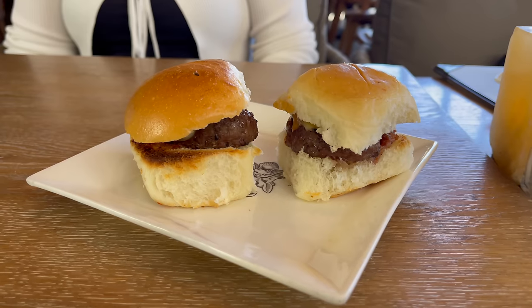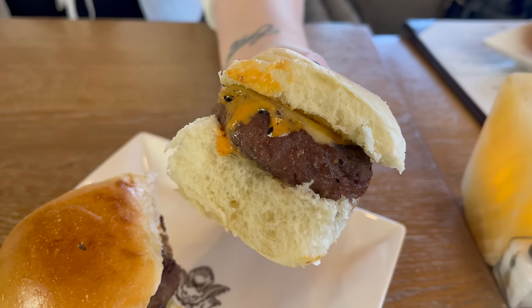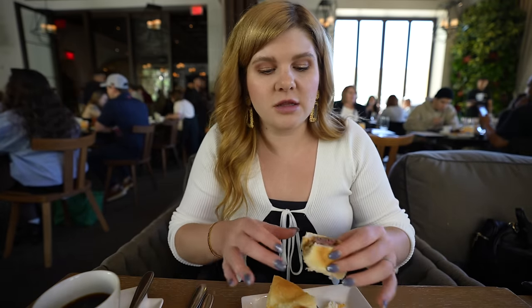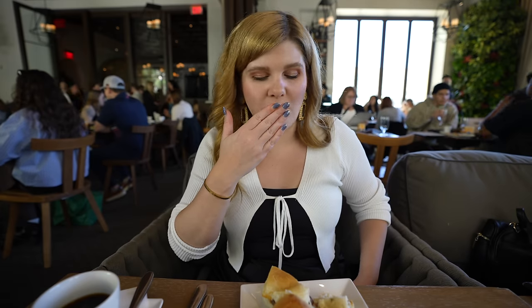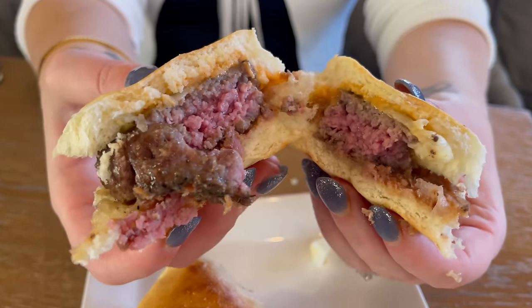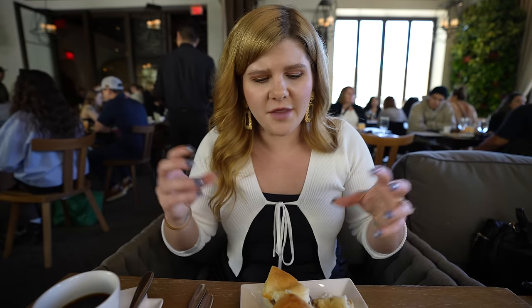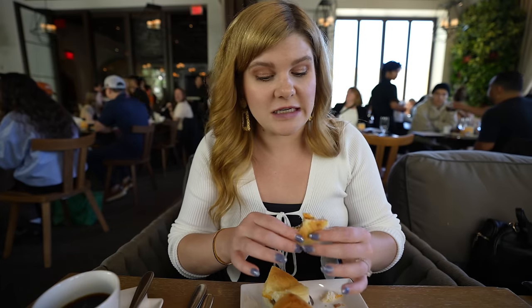Angus mini burgers have arrived — these have a chipotle barbecue, bacon, and onion. They look prepared medium; I'd ask if you want yours more well done. The bun is so soft and light. The meat is insanely tender, just falling apart and melting in my mouth — so mouthwatering and juicy. I can taste that barbecue aioli really well; it's a subtle, tangier barbecue. The onion is a back footnote — sometimes caramelized onion can be overwhelming, but this is really delicate and light. So nice.